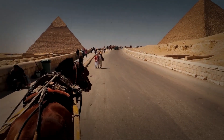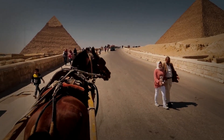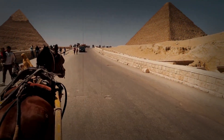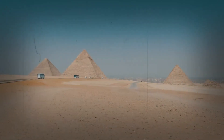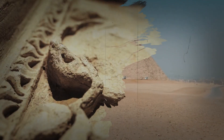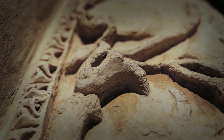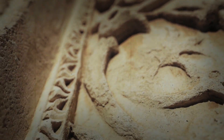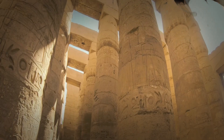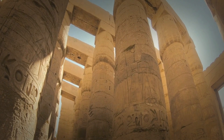Hey, explorers. Welcome back to our channel. Today, we're embarking on an awe-inspiring journey to dive deep into the enigmatic world of ancient Egyptian pyramids. These architectural marvels have puzzled historians and archaeologists for centuries, leaving us with more questions than answers. Join us as we explore the controversial theories and groundbreaking discoveries surrounding the construction techniques and workforce of these colossal structures.